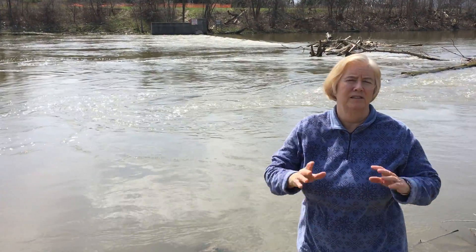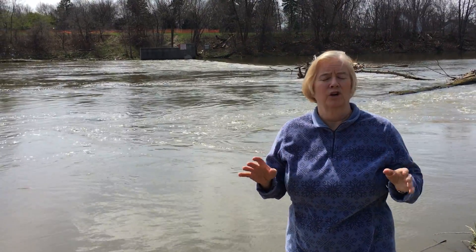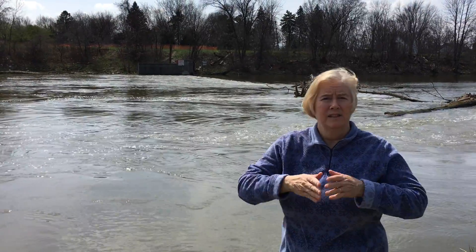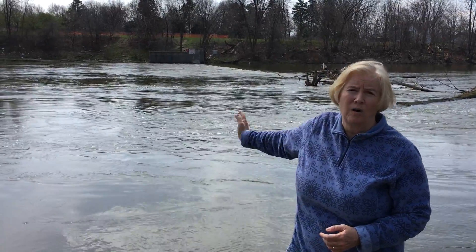They did that because during the springs, especially with the heavy rains, for many years you'd have huge amounts of flooding that would occur in Harrison Township, Clinton Township, and Mount Clemens, as the Clinton River made its way down toward the mouth of Lake St. Clair. So it is working.